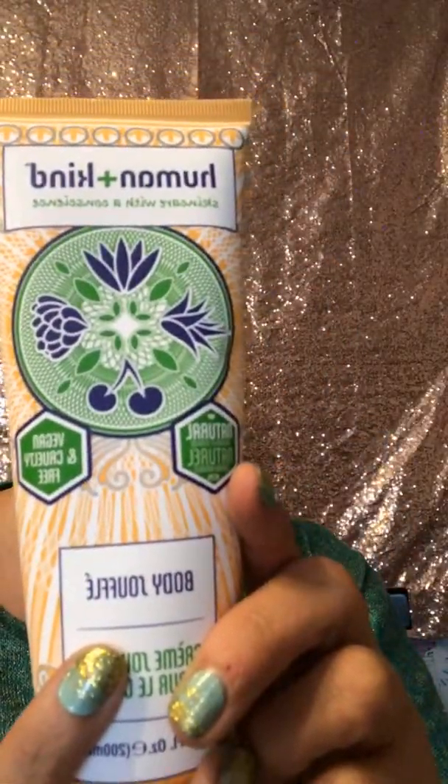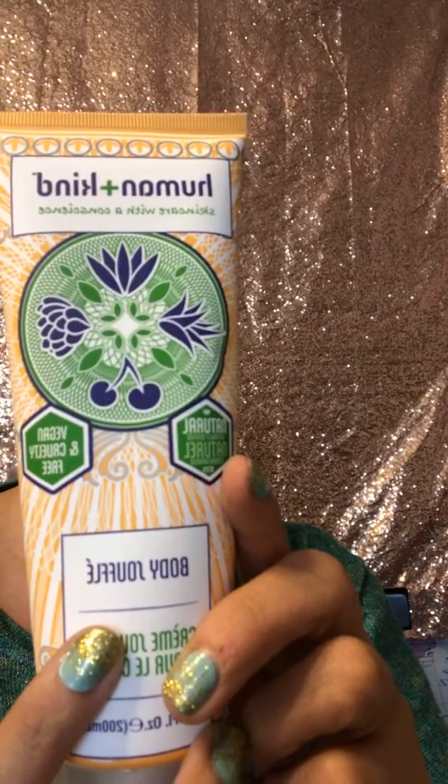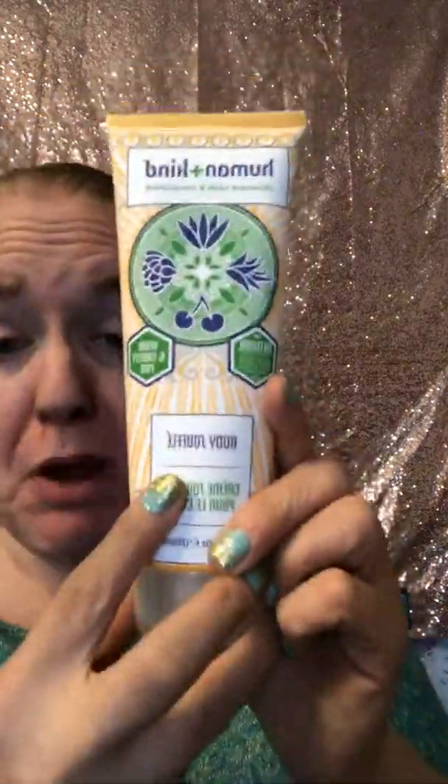Human and Kind is the next one — Skin Care with Conscience — and this is a Body Souffle. I'm probably not even pronouncing that right. It's lightly whipped for the ultimate in kindness. Human and Kind's two-in-one light and fluffy Body Souffle is quickly absorbed into the skin, feeling super moisturized and soft to the touch, which is probably going to be really good here in Vero because it's super-duper dry up here.